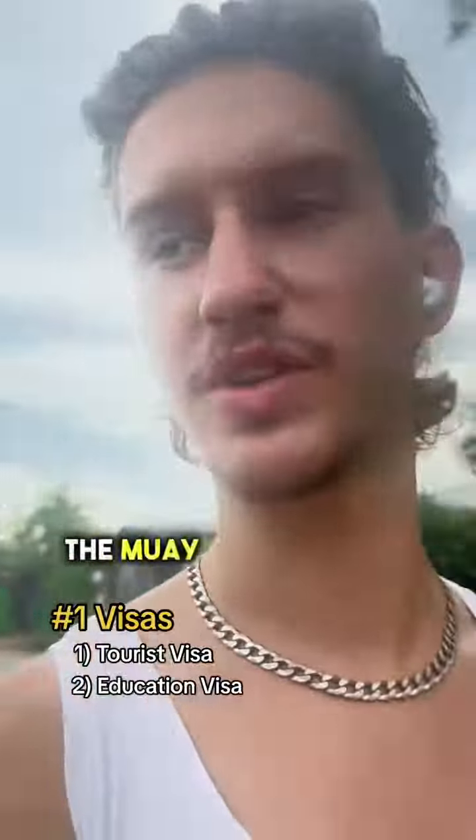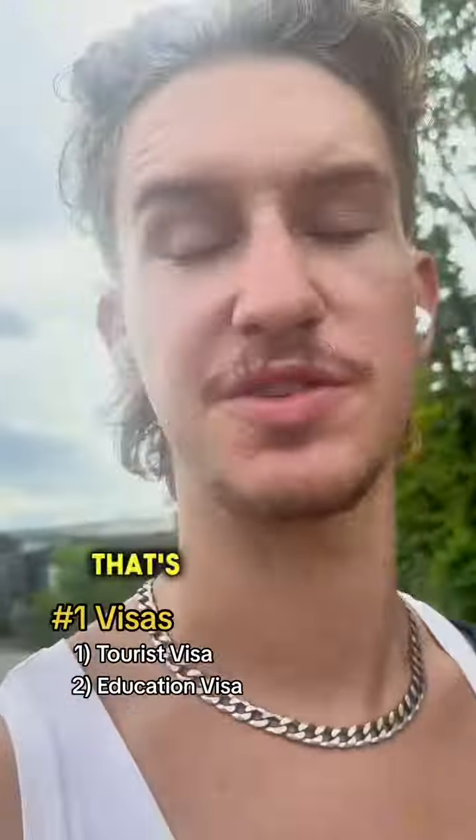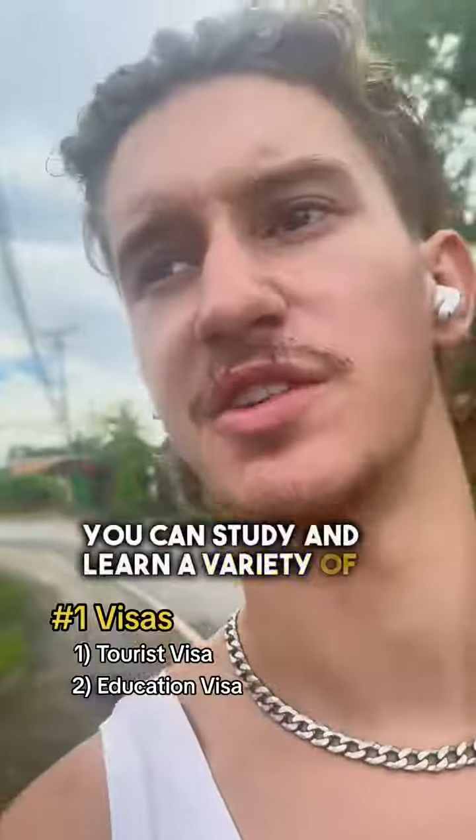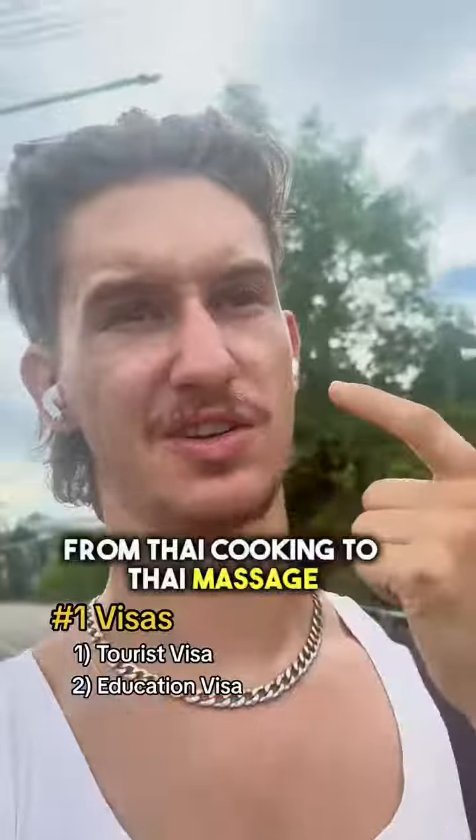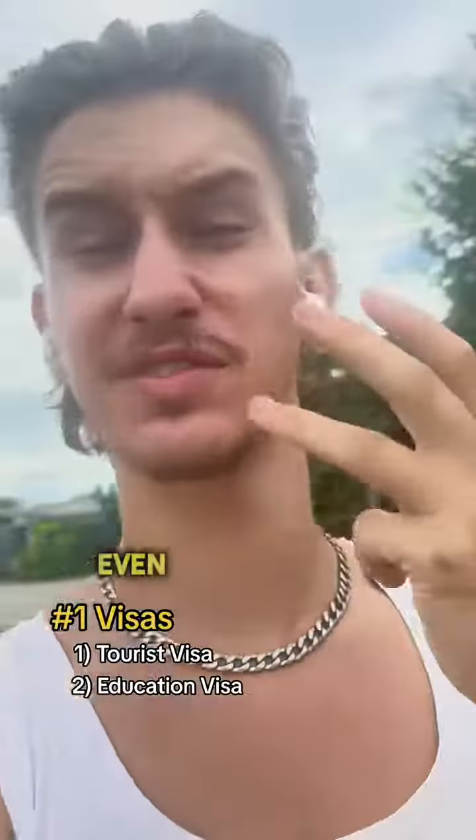Then you have number two: the Muay Thai visa, or education visa — that's what I'm on. You can study and learn a variety of different things, from Thai cooking to Thai massage, Muay Thai, self-defense, even scuba diving.